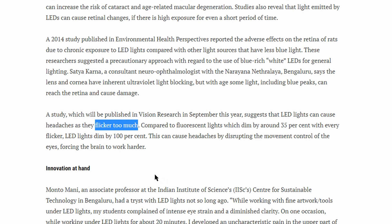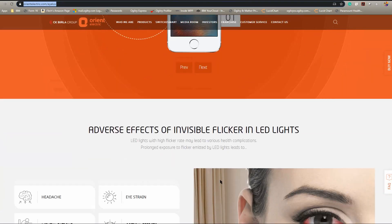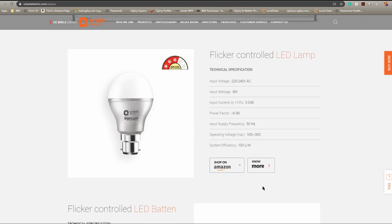I went to amazon.com to see if there are any alternative solutions to lighting when it comes to flicker, and there was this bulb called the Orient Eye Love bulb that claimed to have zero flicker, or some sort of control to prevent this flicker from causing headaches. So I looked up their website — they have some nice visual representations of how this technology helps prevent eye problems and a wide range of products. We're going to look at the bulb today. This is just a 9-watt LED bulb; it's flicker-free, so let's check it out.